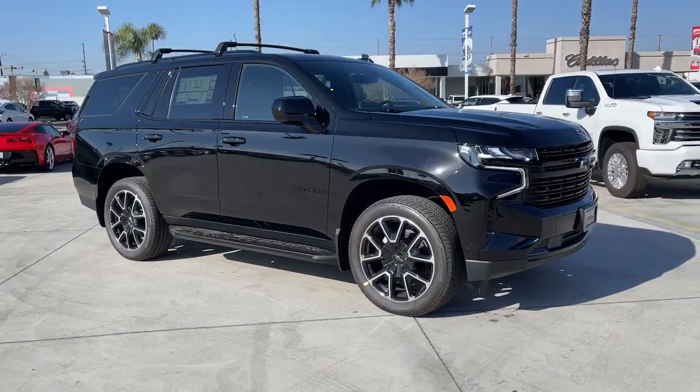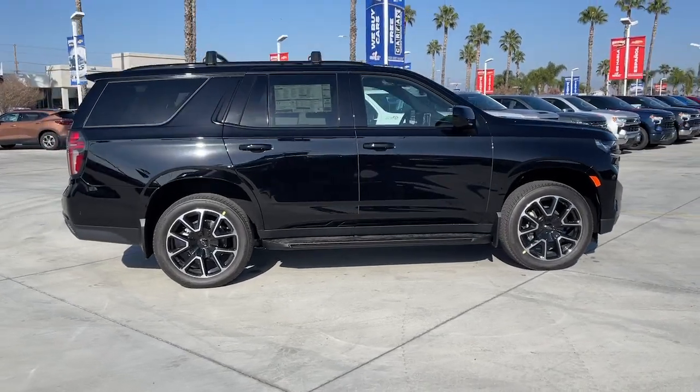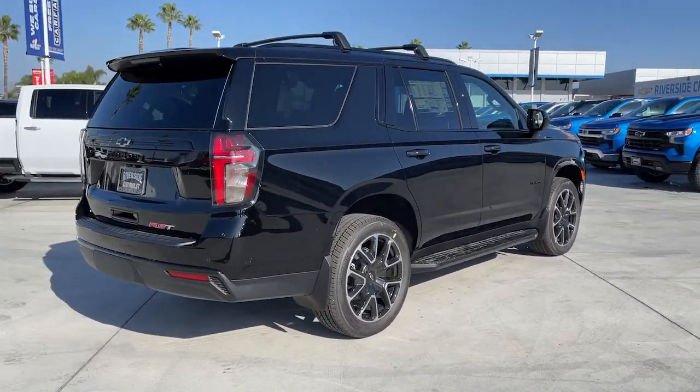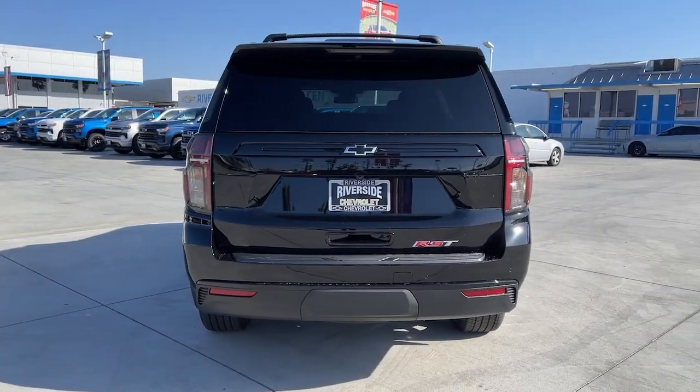You'll have love at first sight with the 2023 Chevrolet Tahoe — the full-size SUV that has the space, power, amenities, and technology you need to tackle a challenge in comfort and style.